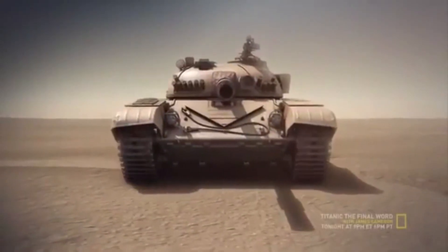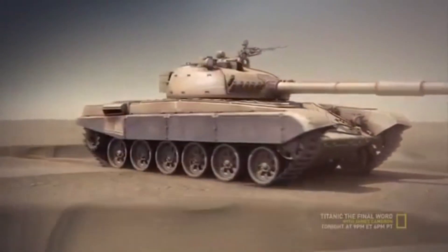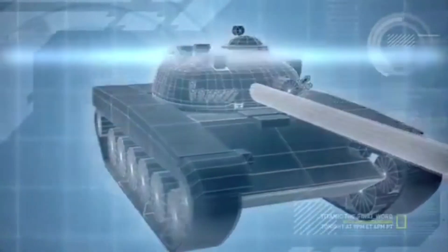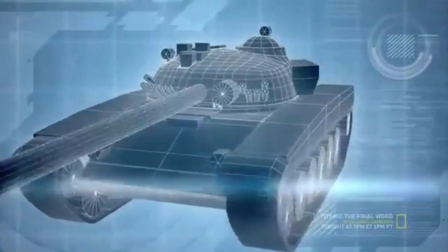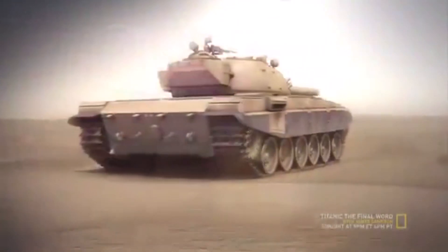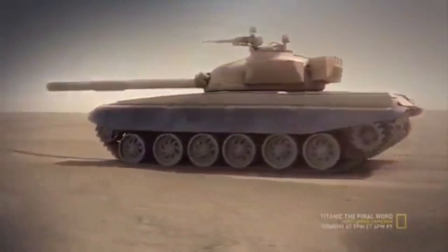The Soviet T-72, known in Iraq as the Lion of Babylon, is the backbone of the Iraqi armored core. Its 125mm main gun can destroy targets over 1,800 meters away. It's a 41-ton monster, plated with armor that is in places 300mm thick. Still, it can reach a speed of 60 kilometers per hour, making the T-72 one of the fastest and most lethal heavy tanks in the world.